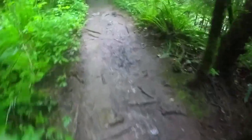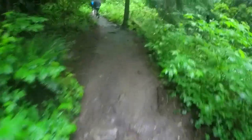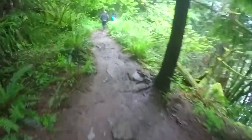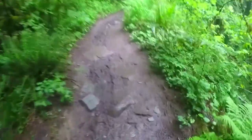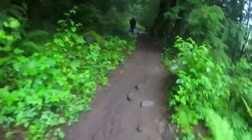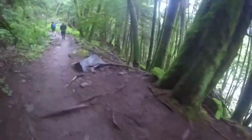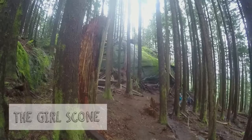The trail is pretty muddy because it's been raining for the past few days and this morning. Hopefully there's no slipping today — that's not going to be fun. This is the Girl Scone, I think. Big old rock.